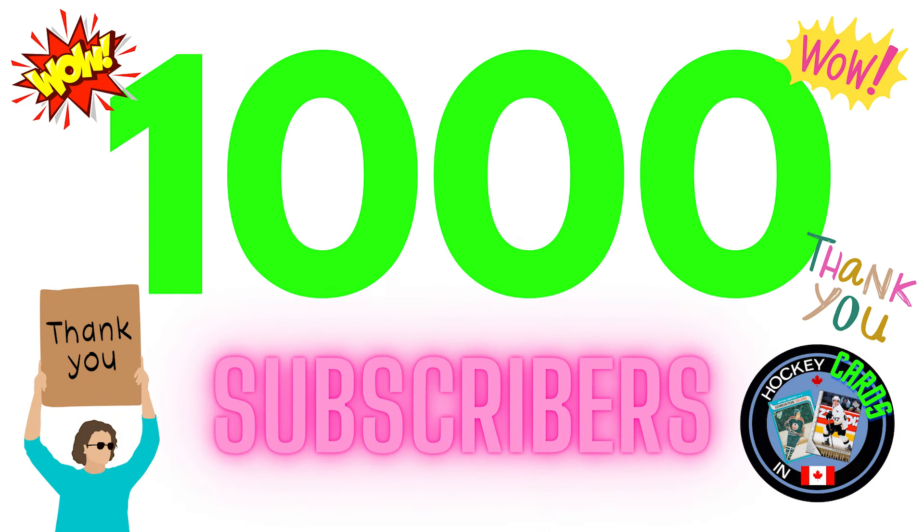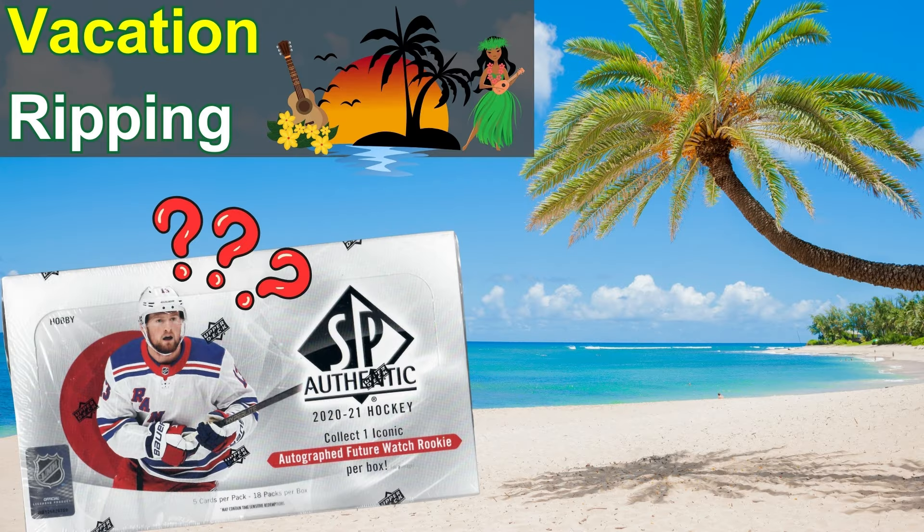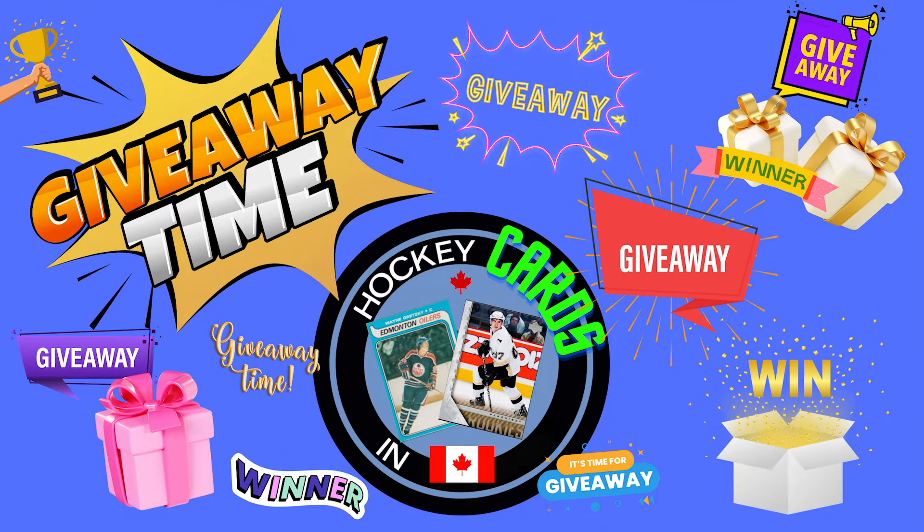Well, we did it! This little channel about a guy talking about hockey cards and hockey card prices just hit 1,000 subscribers. Pretty incredible. Currently we're sitting at 1,078 subs. The channel hit 1,000 while I was on vacation in Hawaii, where I picked up a box of 2020 SP Authentic on that trip, so if you're interested in those types of videos of me ripping stuff on vacation, check that one out. And now to celebrate this milestone, let's run another giveaway!